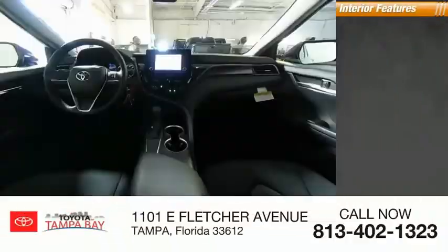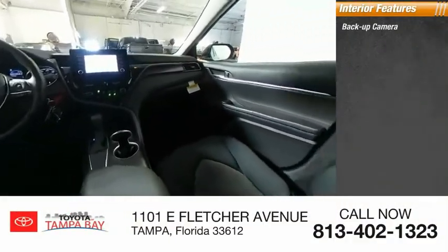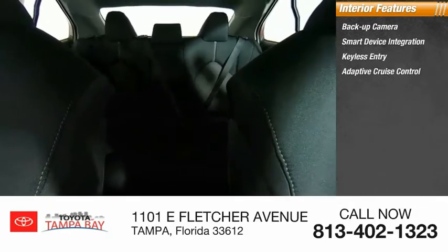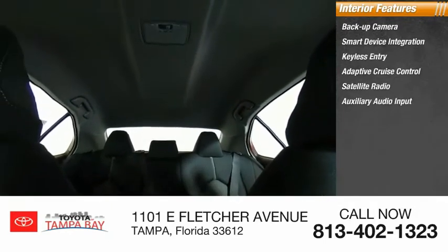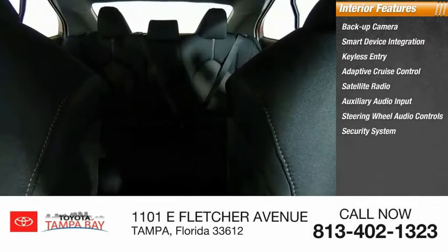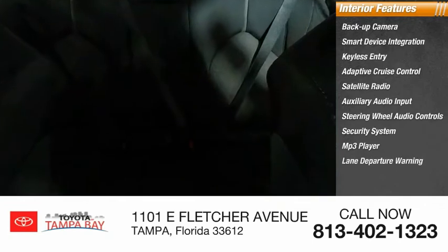Inside you'll find a backup camera, smart device integration, keyless entry, adaptive cruise control, satellite radio, auxiliary audio input, steering wheel audio controls, security system, MP3 player, and lane departure warning. Wouldn't you look great in this vehicle?